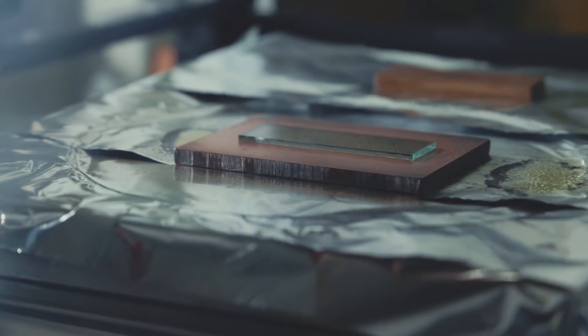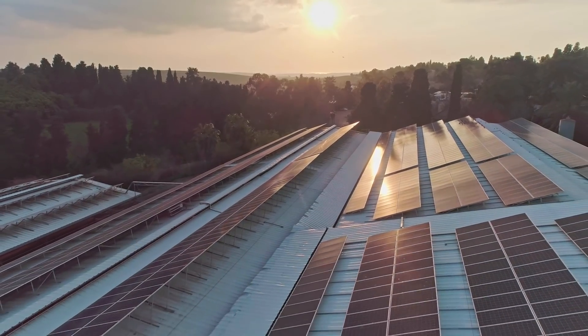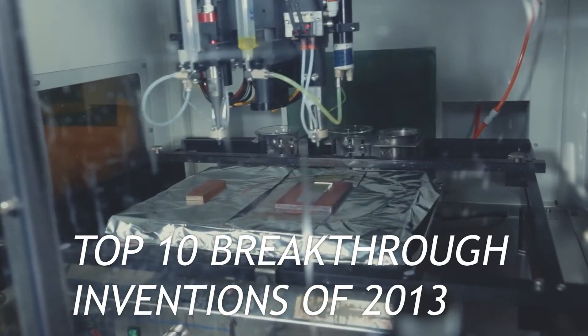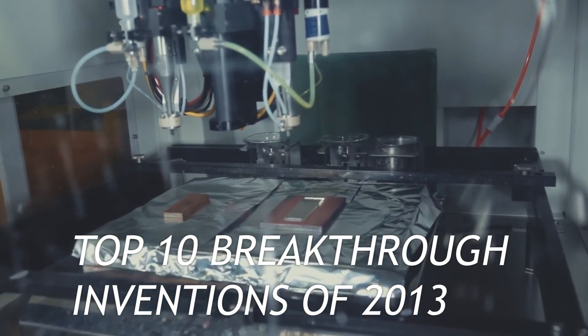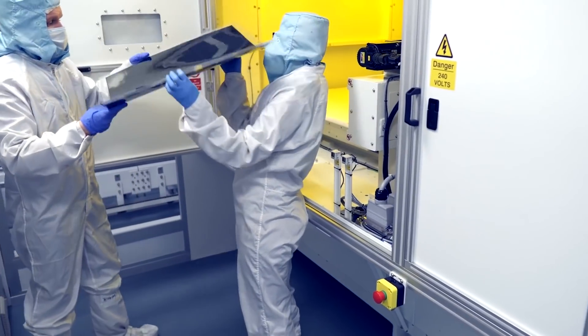The substance has gained popularity among scientists, who said that synthetic perovskite could completely change the rules of the renewable energy game. A well-known science journal even included perovskite in the top 10 breakthrough inventions of 2013, and several companies have already noted that they are close to its industrial production.